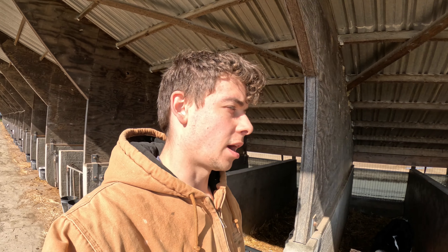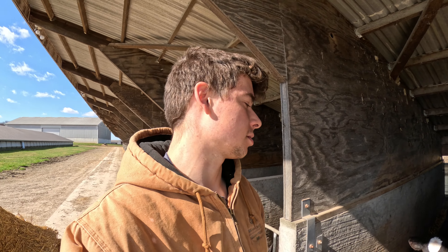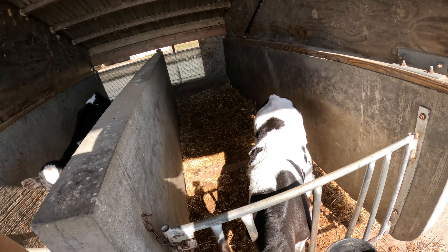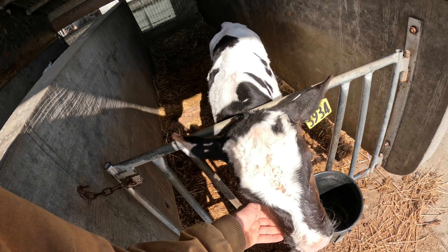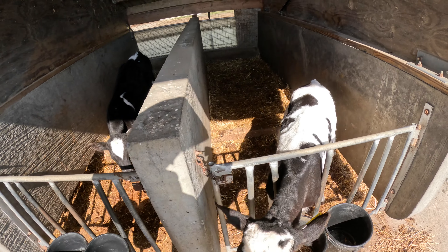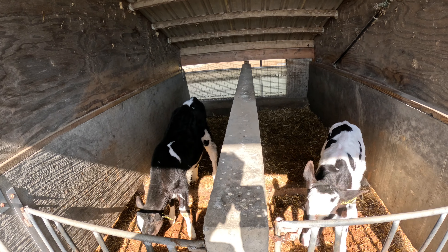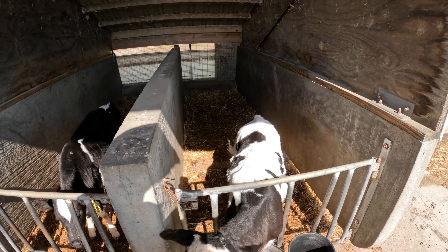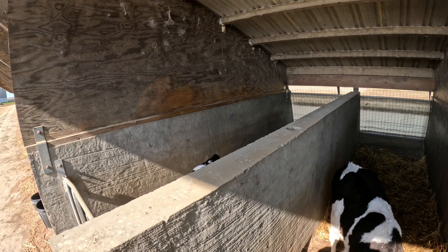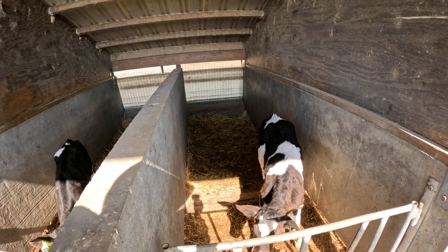I finished bedding up the new hutches — that was kind of a circus; the straw kept breaking apart on me. Now I'm gonna re-bed hutches that need it. These will be getting moved very shortly, probably next week, so I might just put a little bit in. Depending on how clean they are I might not put any in, but these I'm gonna put some in.